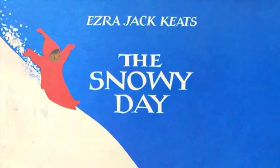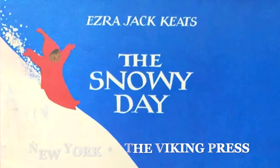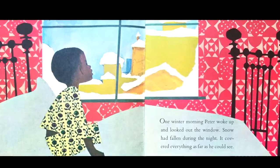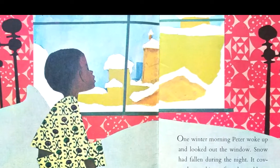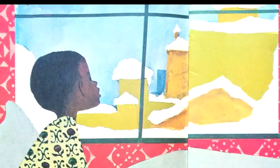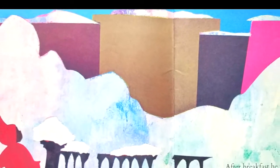The Snowy Day. Words and illustrations by Ezra Jack Keats. Whee! One winter morning, Peter woke up and looked out the window. Snow had fallen during the night. It covered everything as far as he could see. After breakfast, he put on his snowsuit and ran outside.